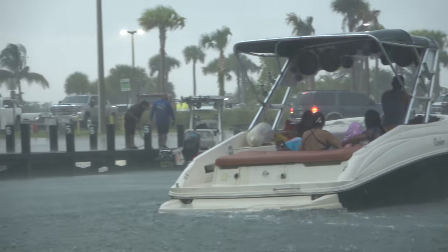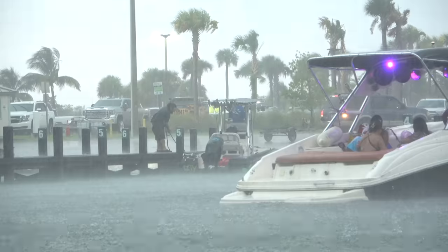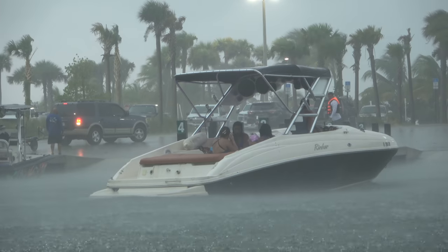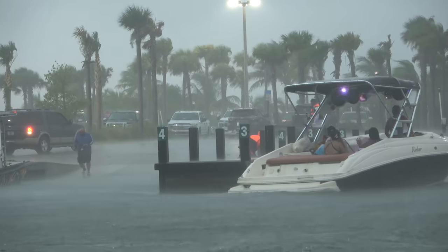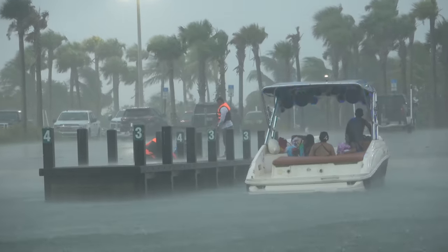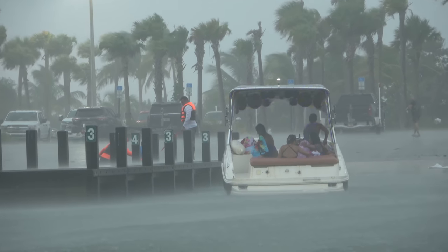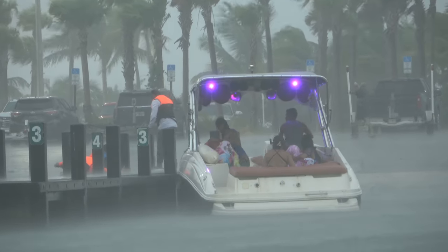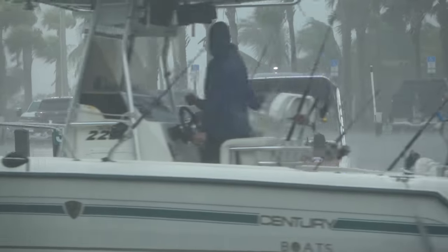Things have just gotten real. This storm's now hitting a little different, and if you look in the background, you can see the wind is whipping. It is going to be an interesting one as some of these boats try and come back in. We've got thunder, lightning, wind, rain. The rain's almost coming sideways, guys. It's nuts down here right now.